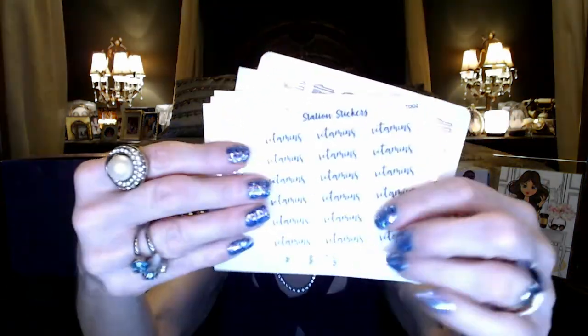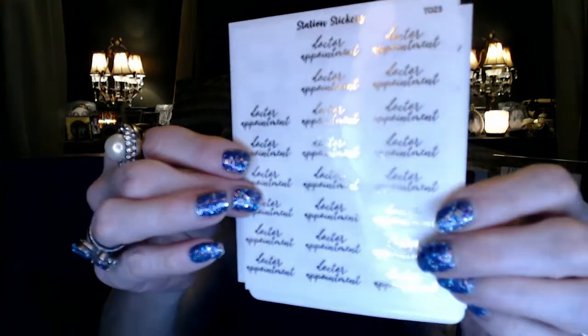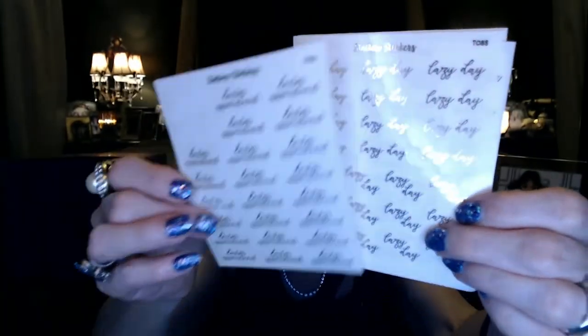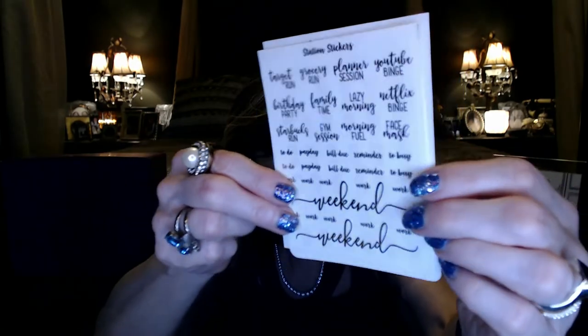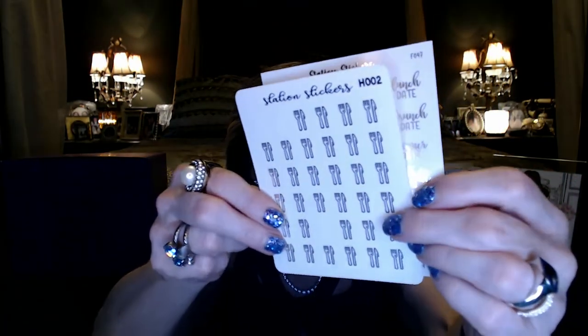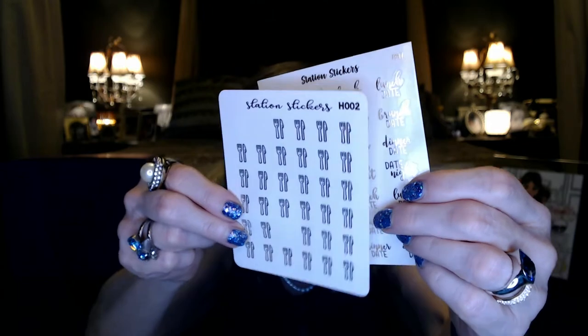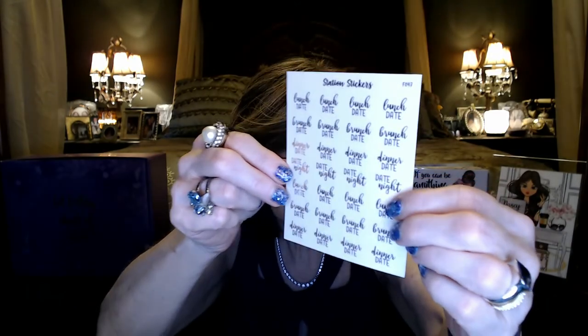She's also got a bunch of text and script stickers — for vitamins, doctor appointments, lazy day, target run. Some other script, all foiled — silverware to mark if you went out to eat or for meal planning. There's lunch date, dinner date, and brunch date. Just really really nice — all this for twenty dollars from Station Stickers.